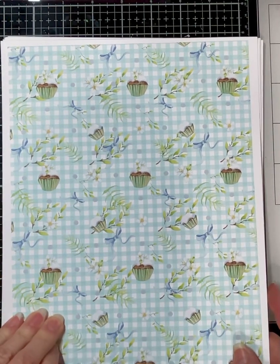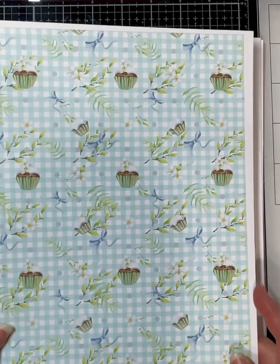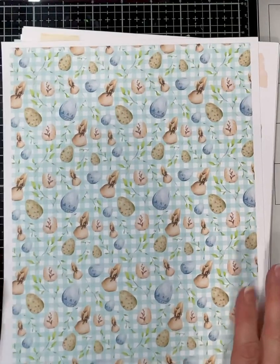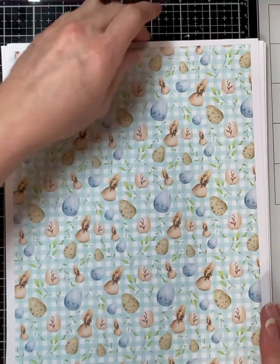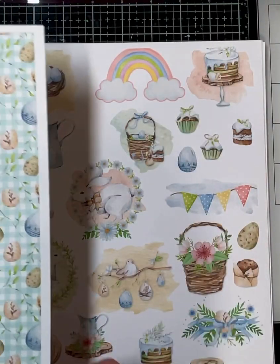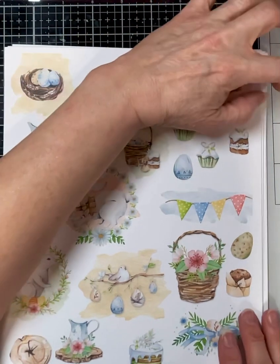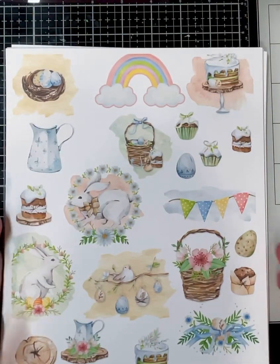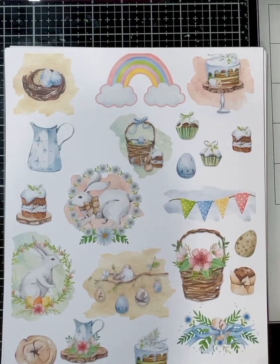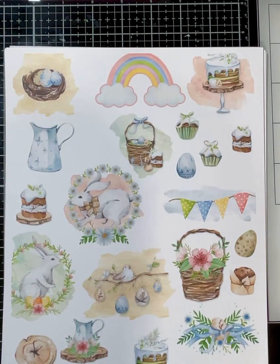And those muffins — cupcakes again — and some beautiful ribbons. Have a lavender color. Here's some more eggs. Pretty blue eggs. And then here are the cut-aparts. Love these. I think I'm gonna make me a pocket letter out of this collection, so you can put each one of these in the pocket — enough for nine ATCs.